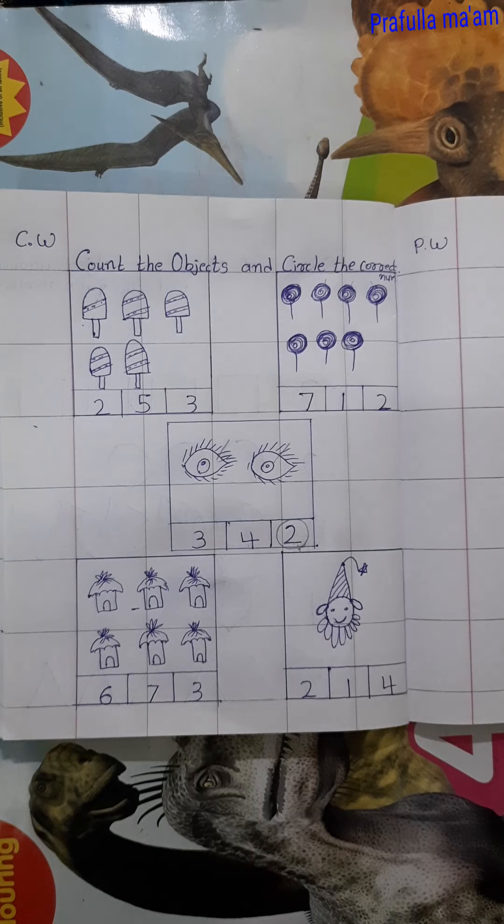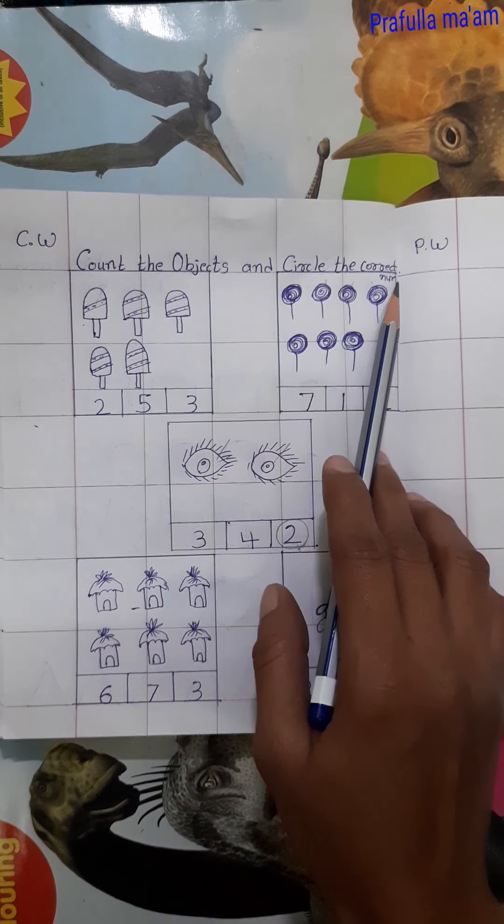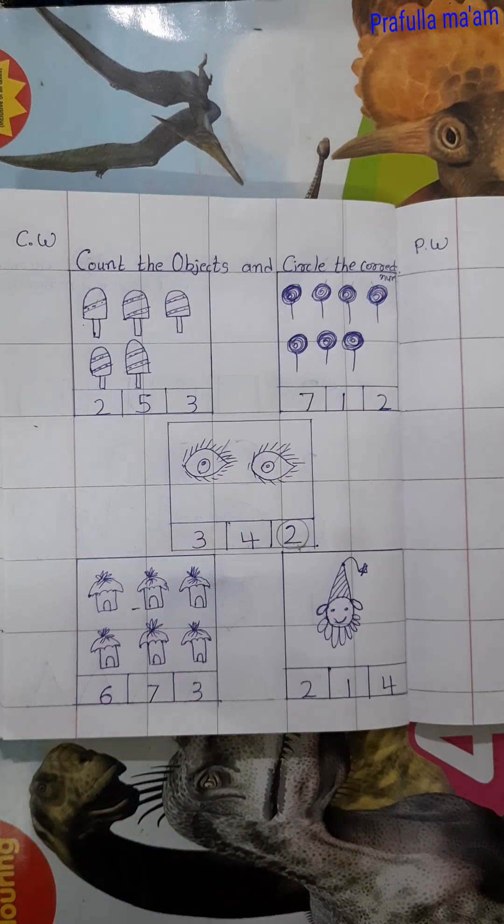Hello children, how are you all? I hope you all are happy and safe. I am your teacher from La Patel. Today my subject is maths. Today we are going to learn count the object and circle the correct number. So children, are you ready? So let's start.